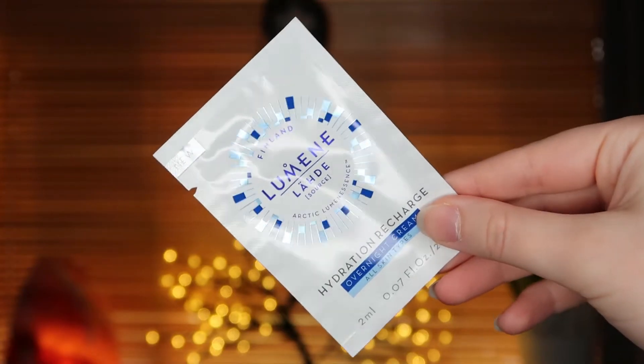The next sample I got is this Lumen Hydration Recharge overnight cream — just a 2ml sample. You apply it to face and neck after cleansing every evening. The full size is 50ml and worth £17.90, so this 2ml sample is worth 72 pence. I keep looking down because I've got the prices written down.